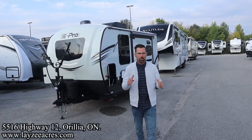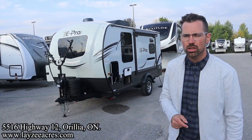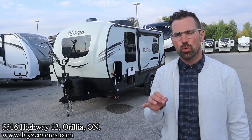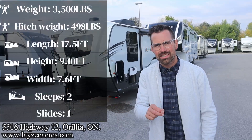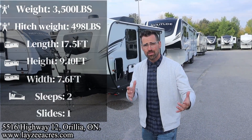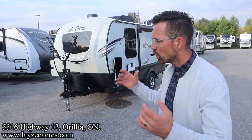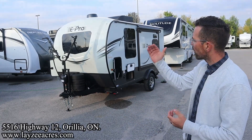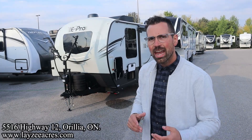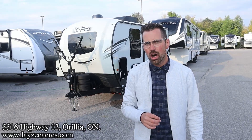Greetings and salutations folks, I'm Josh from Lazy Acres. Thank you for tuning in — we are saving the world here one trailer at a time. Today we're going to have a look at a 2024 E-Pro 15 FBS. I did a quick Google search on this one — I think this is the world premiere, I've never seen one before. Brand new floor plan for 2024. Super nimble unit with a front Murphy bed, corner washroom, great kitchen, and a side slide, weighing 3,500 pounds. This thing's cozier than a husky in a hot tub.